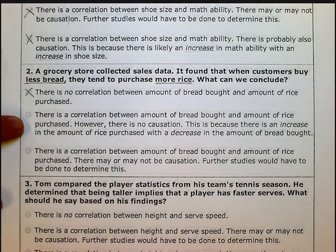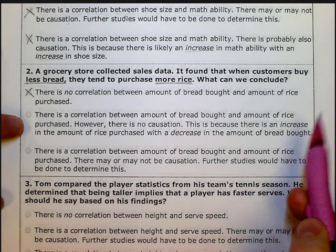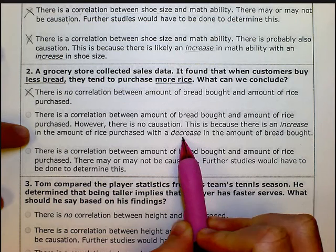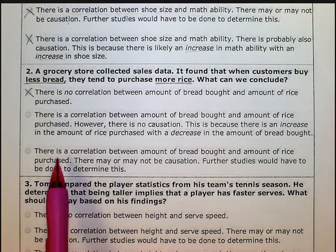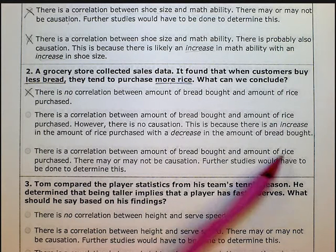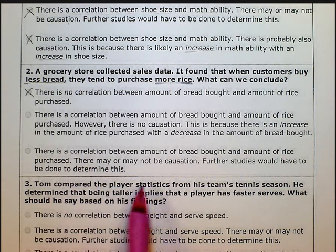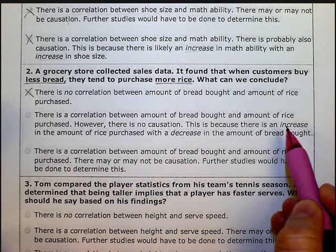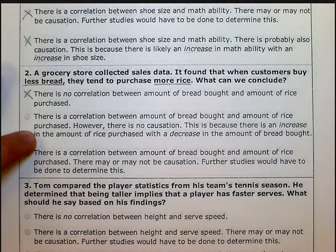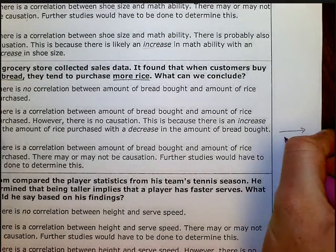Number two says there is a correlation between the amount of bread bought and the amount of rice purchased; however, there is no causation. This is because there is an increase in rice with a decrease in bread. Let's hang on to that and read number three: there is a correlation between amount of bread and amount of rice purchased, and there may or may not be causation — further studies would have to be done to determine this.